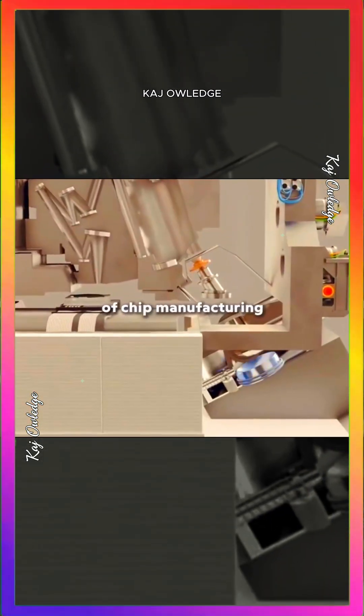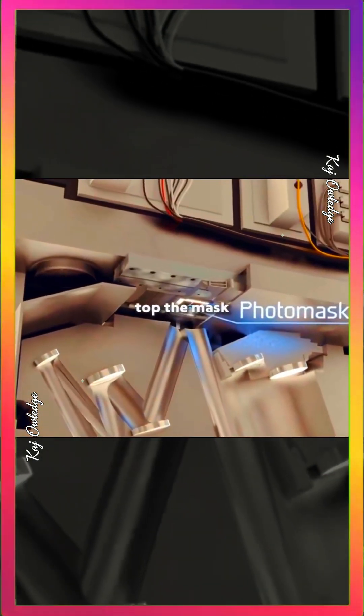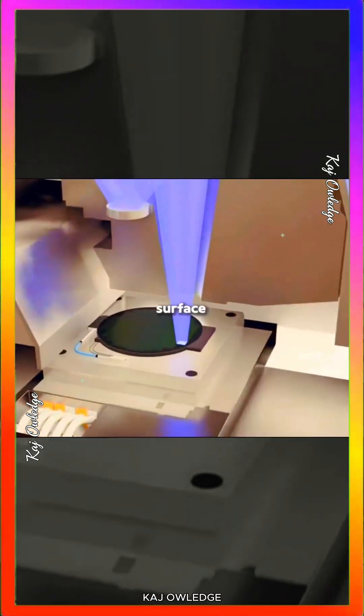The lithography machine is the heart of chip manufacturing. At its base is the UV light source, above it a lens assembly, and at the top the mask — like a photographic negative. Light refracts multiple times before shrinking the pattern to nanoscale, projecting it precisely onto the wafer's surface.